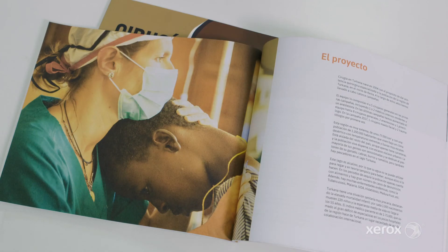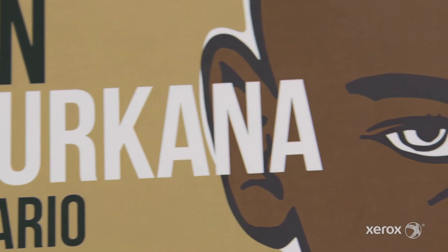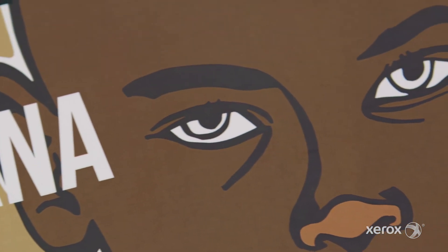This book is printed on 120 grams of glossy paper, and the cover is printed on glossy 300 grams. After lamination, we printed this book in one day with the Tribor 2400.